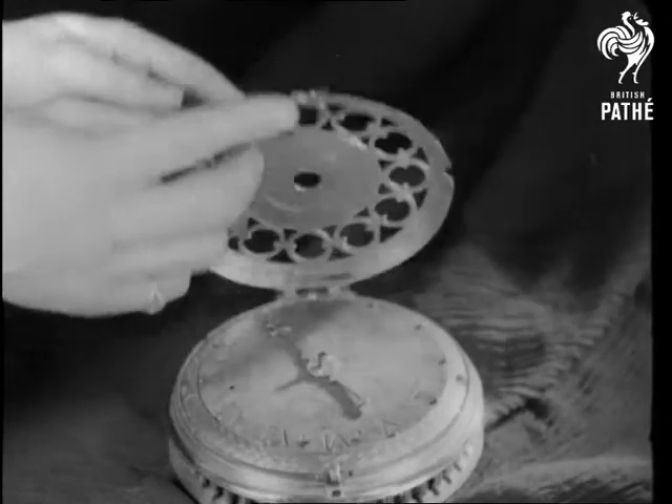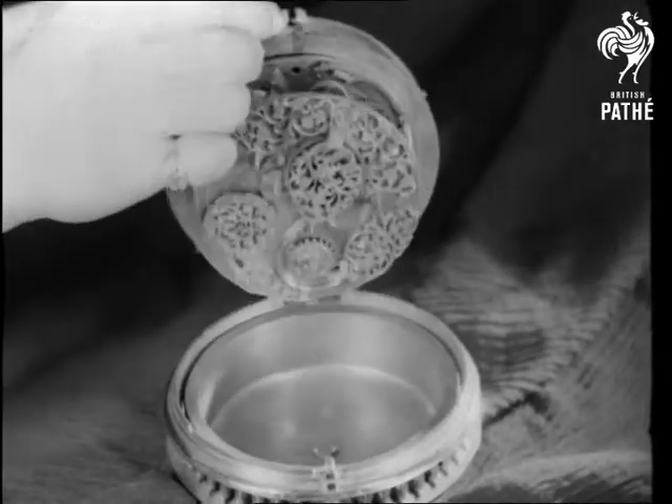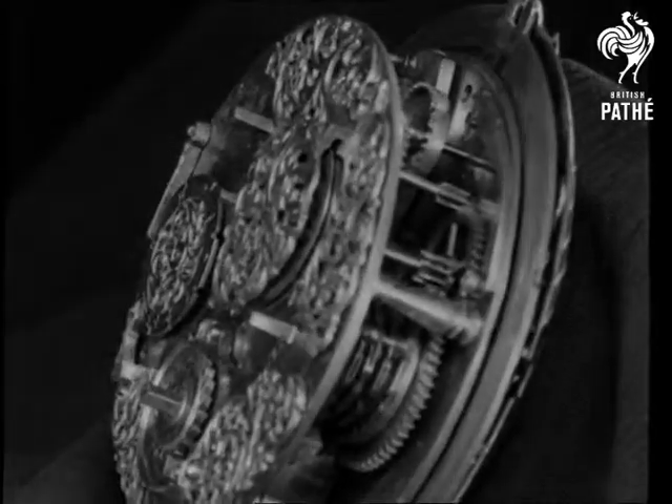A novel clock watch with a marine view on the silver dial and a single gilt hand. The works are of brass, and the hours are struck on a large bell.